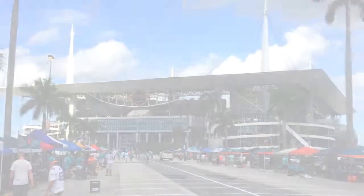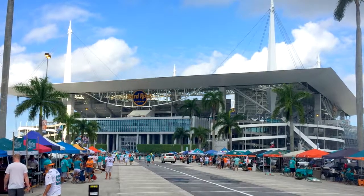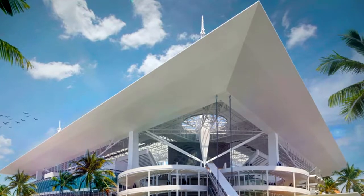The Miami Dolphin Stadium, now known as the Hard Rock Stadium, is a three-phase project. It consisted of renovating the concessions, restrooms, adding new suites, bars, and clubs, as well as the superstructure for the sunshade canopy.